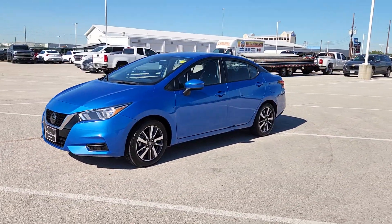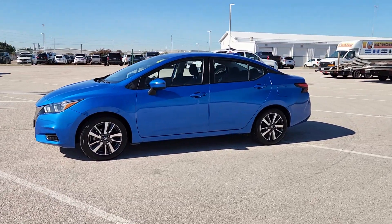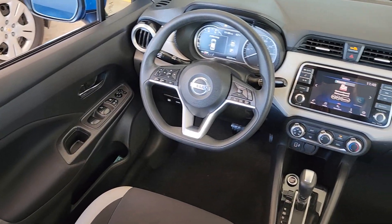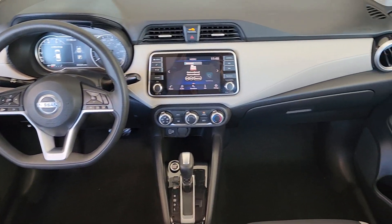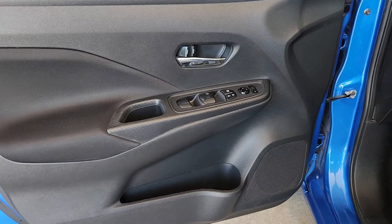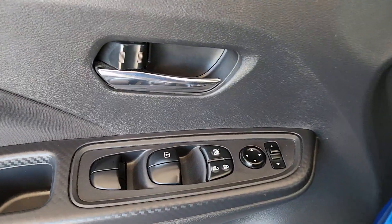The following are some of this vehicle's highlighted options: pre-collision system, lane departure warning, keyless entry, backup camera, satellite radio, keyless start, heated mirrors, steering wheel audio controls, Bluetooth connection, aluminum wheels.